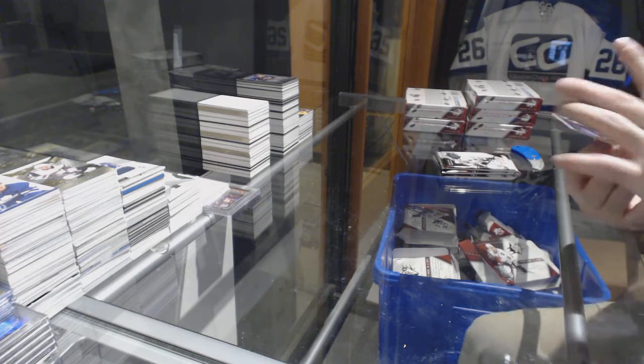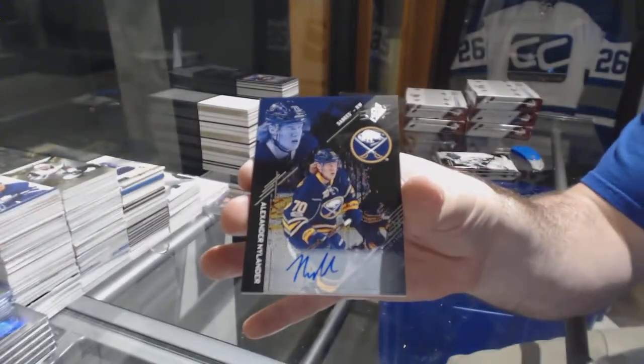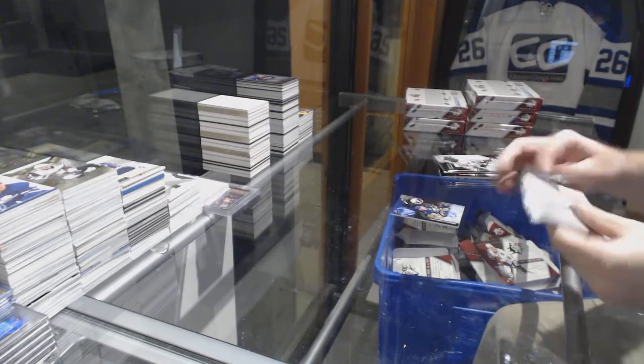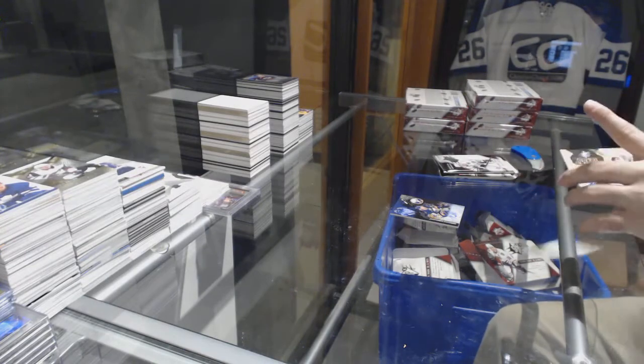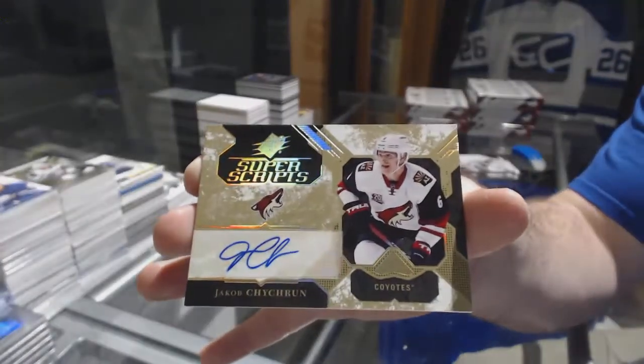For the Buffalo Sabres, Rookie Auto of Alex Nylander to /199. We have a Super Script for the Coyotes — Jacob Chychrun. Super Script.